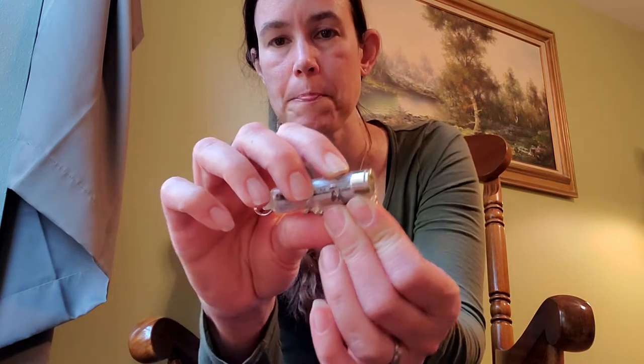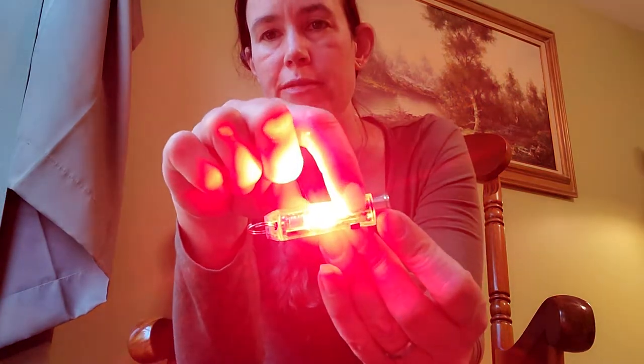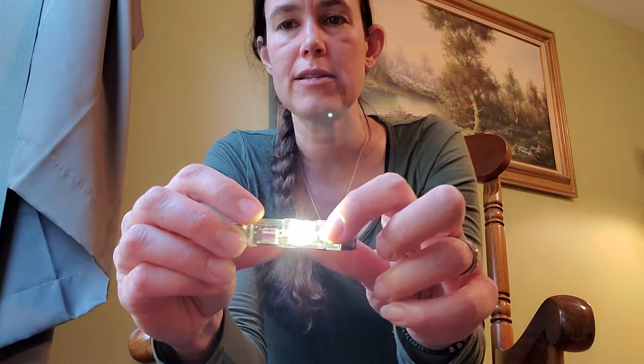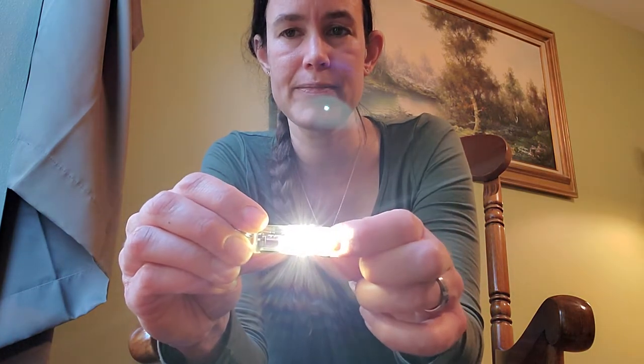It also has a moonlight setting. If you triple-click, you can get an ultraviolet light, a red flashing light, and a different flashing red. If you quadruple-click, you get a soft white room light, and clicking again makes that brighter. That's actually a really nice function that I've used on several occasions.